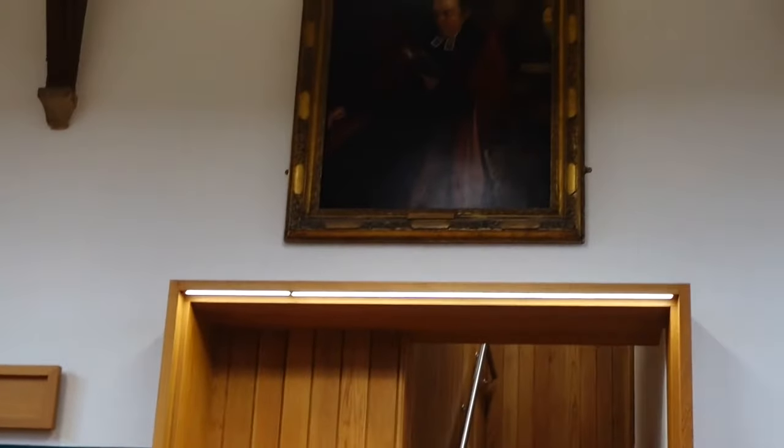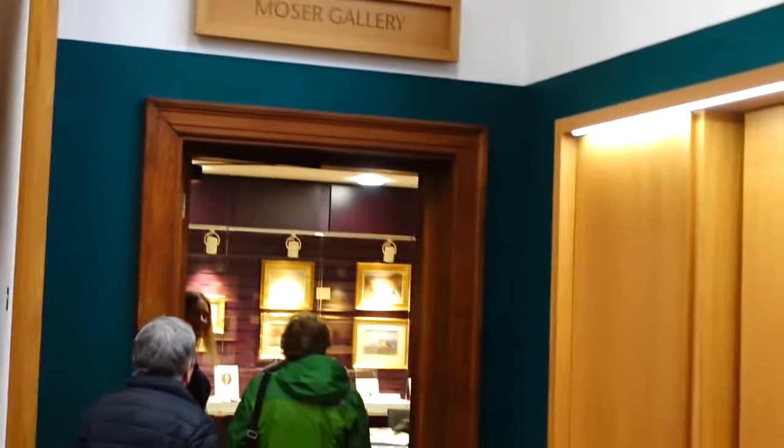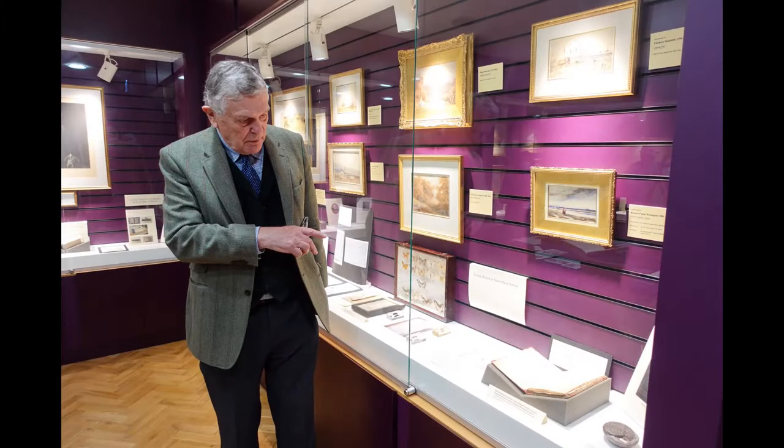Our first stop for the tour was in the Moser Gallery, which is situated inside the library. While we had these experts here with us during our time there, I didn't want to record everything I saw, because apart from being rude, it kind of spoils things for anybody that may want to go on a tour in the future. The next voice you're about to hear is Dr. Robin Brooks-Smith, who is the Taylor Librarian and the Archivist at Shrewsbury School.